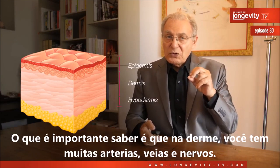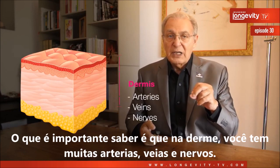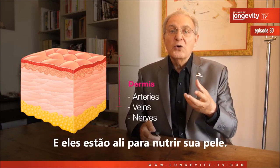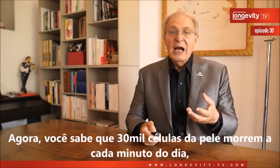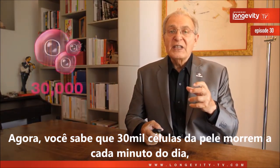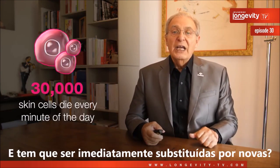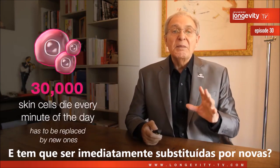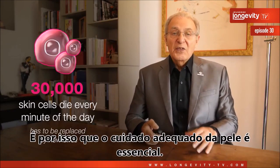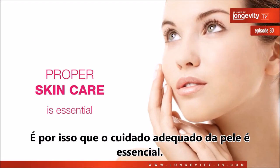What is important to know is that in the dermis, you have a lot of arteries, veins, and nerves, and they are here to nurture your skin. Do you know that 30,000 skin cells die every minute of the day and have to be immediately replaced by a new one? This is why proper skin care is essential.